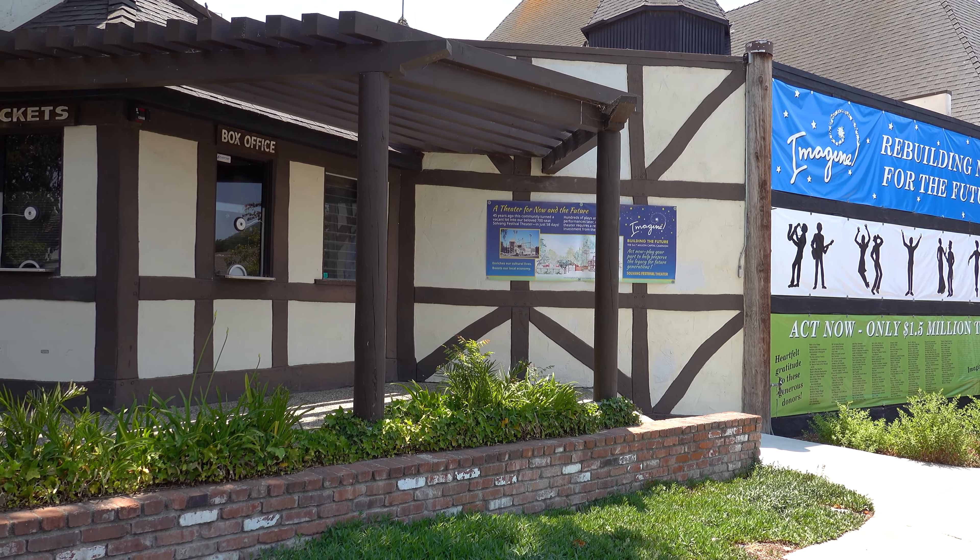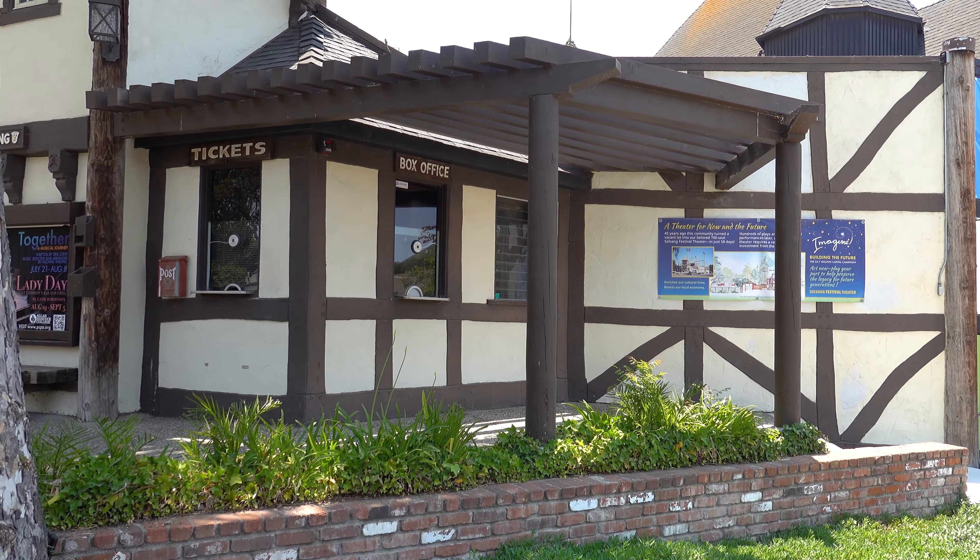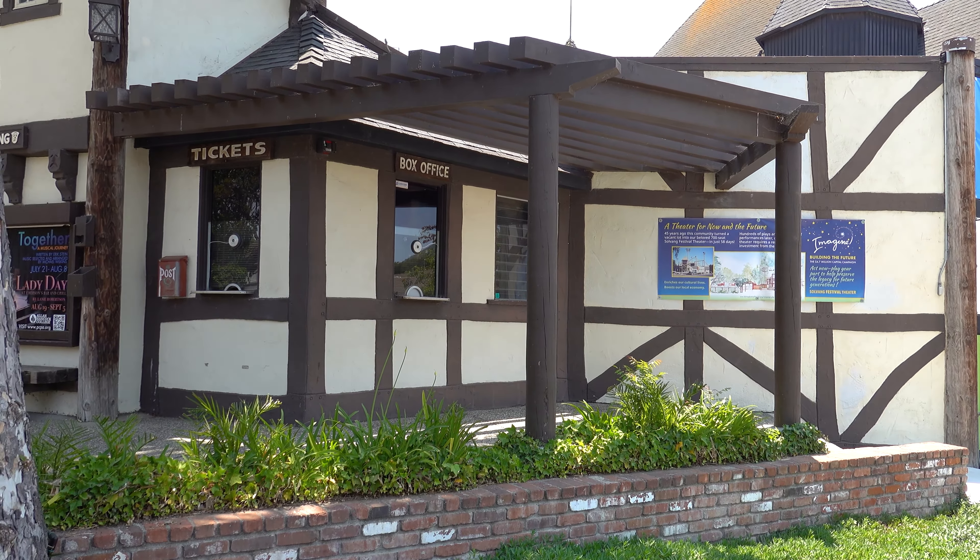Whenever I see a theater, I can't help myself — I love acting, so I love to highlight theaters. Right here in Solvang, there's the Solvang Festival Theater, founded in 1974. It's an outdoor theater that seats 700 people and operates mostly from June through October. It's reminiscent of the theaters in the round of Shakespeare's time, like the Globe Theater in England. Recent productions have included West Side Story and Les Misérables, and the exterior reflects both Danish and Elizabethan architecture.